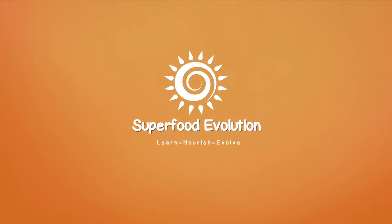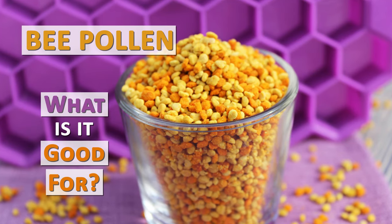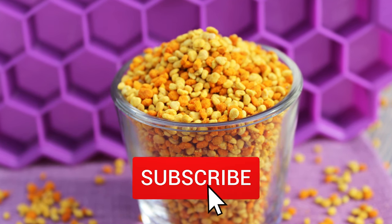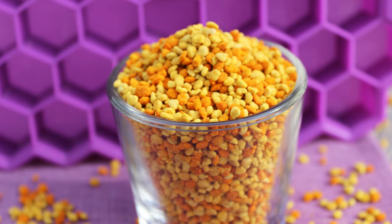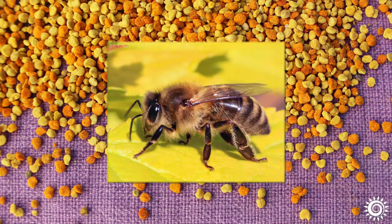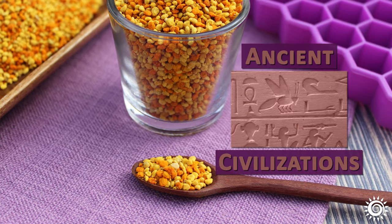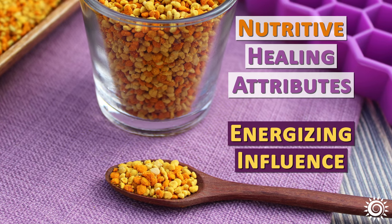Bee pollen is created by one of the master pollinators of the earth, the honeybee. It has been collected from beehives and used by many ancient civilizations for its nutritive healing attributes and energizing influence on the body.